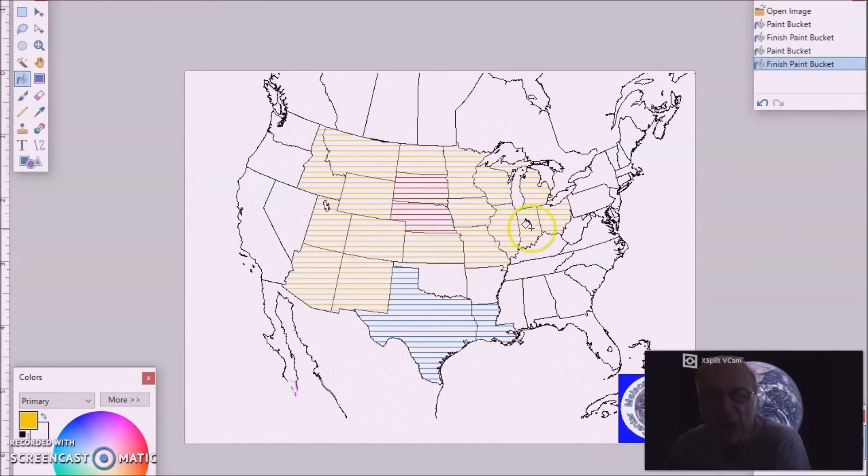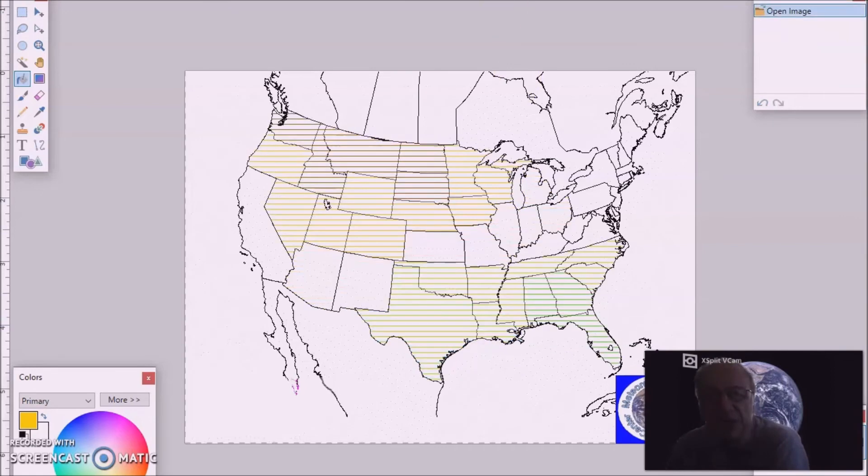Above-normal temperatures are forecast for the Rockies into the Great Lakes and Ohio Valley region — calling for anomalies of 12 degrees above normal, mostly across the plains. Below-normal temperatures are forecast for Texas and Louisiana due to cloud cover, soil moisture, and rainfall, with anomalies of two to four degrees below normal. Below-normal precipitation is forecast for much of this region, with a probability of occurrence of 35 to 45 percent. Above-normal precipitation is forecast for the southern plains into the southeast, with a probability of occurrence of 35 to 40 percent.